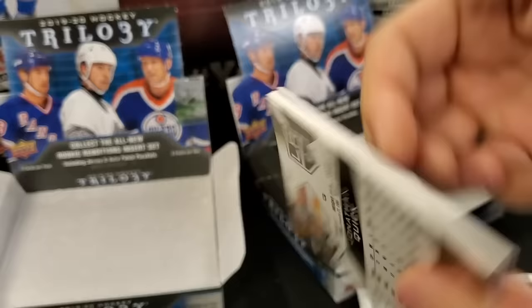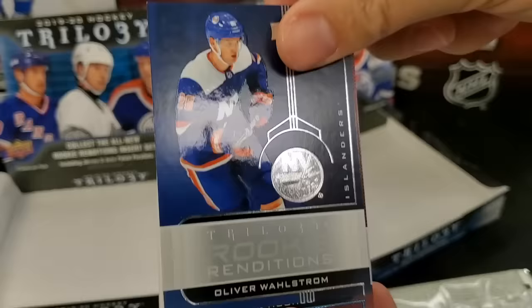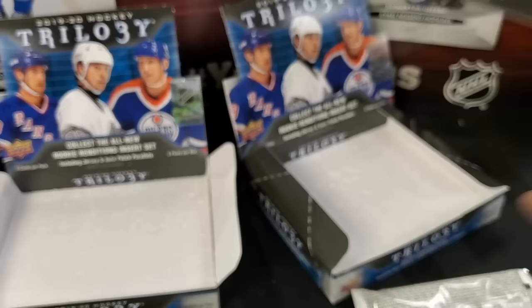Last pack: David Pastrnak base, Oliver Wahlstrom Rookie Rendition, and a Jack Hughes numbered Rookie Rendition out of 399 — that's two Rookie Renditions of Jack Hughes, this one just the numbered version. And Jonathan Quick base — looking not so quick there.